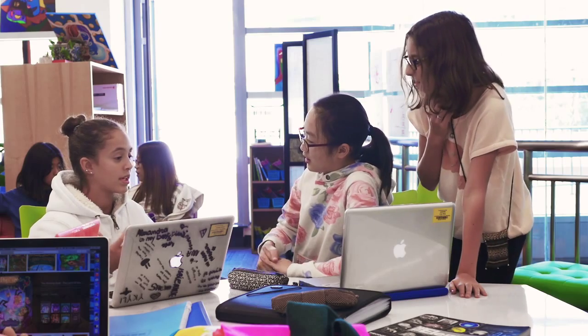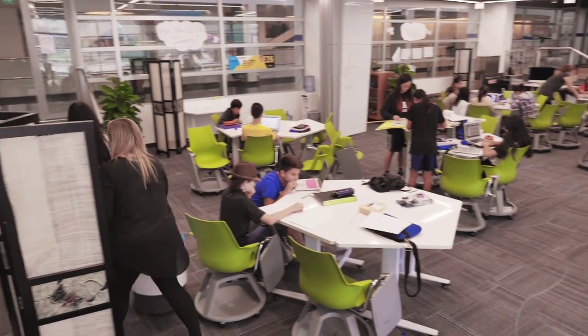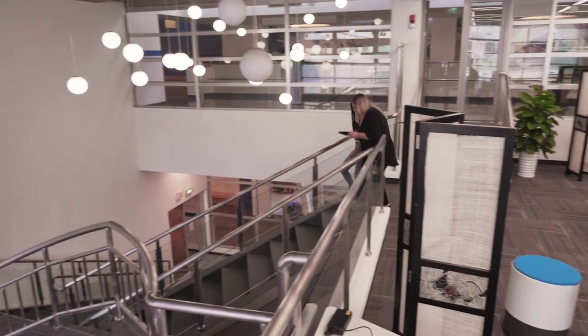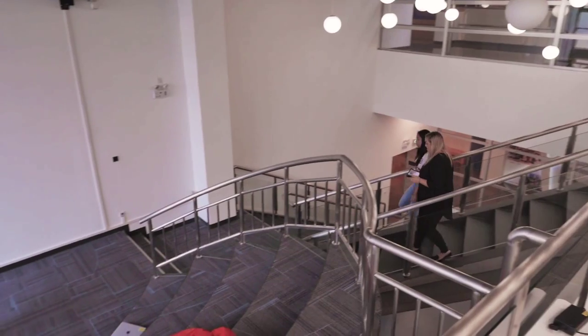Project-based learning has been around for a very long time. Open concept classrooms like this have been around for a very long time. I think the one thing we are doing differently that's a little bit more innovative is the fully integrated approach. That is really hard to do and it's only possible with flexible scheduling.